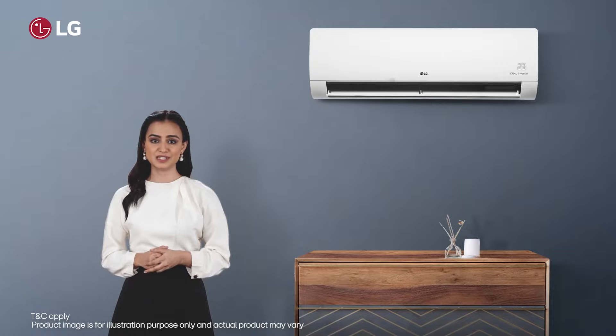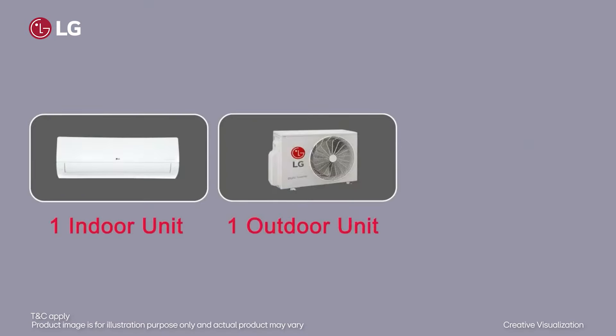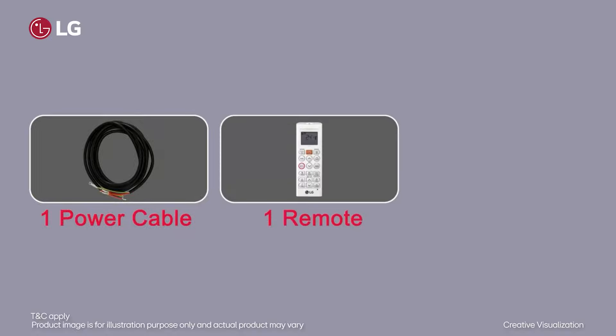When you purchase LG split ACs, you will get 1 indoor unit, 1 outdoor unit, 1 user manual, 1 power cable, and 1 remote.